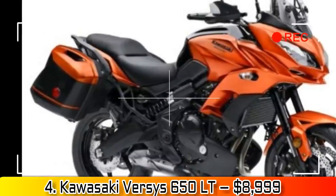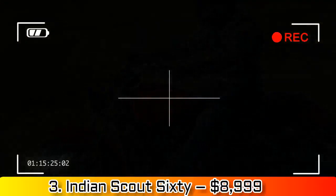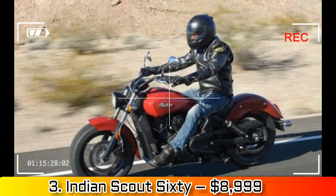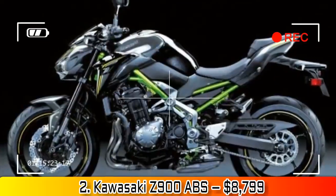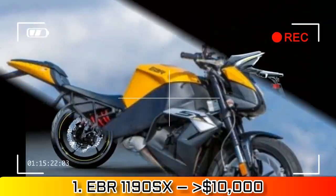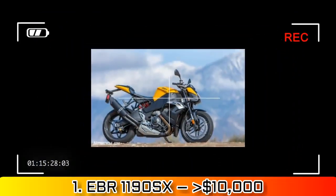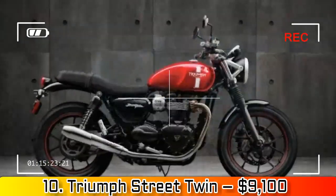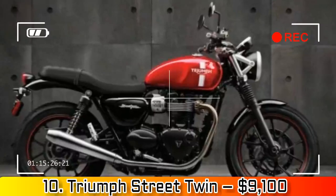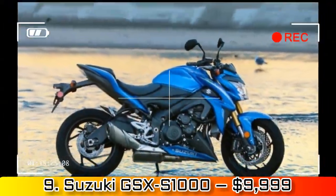Number 6: Ducati Monster 797, $9,295. I suppose the Scramblers are the big money makers for Ducati, but the latest incarnation of the iconic Monster puts most of them to shame.